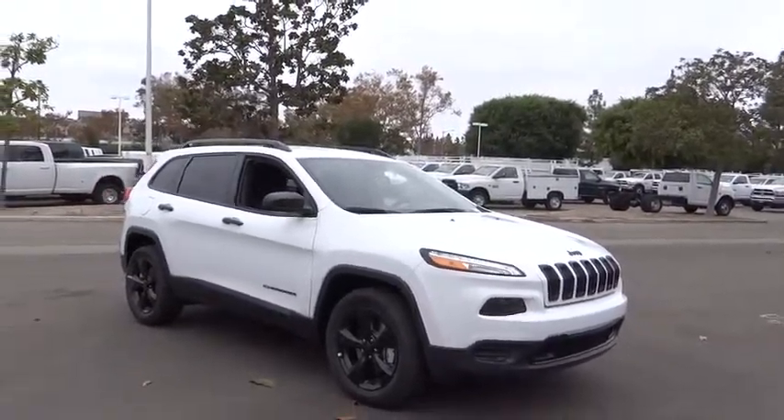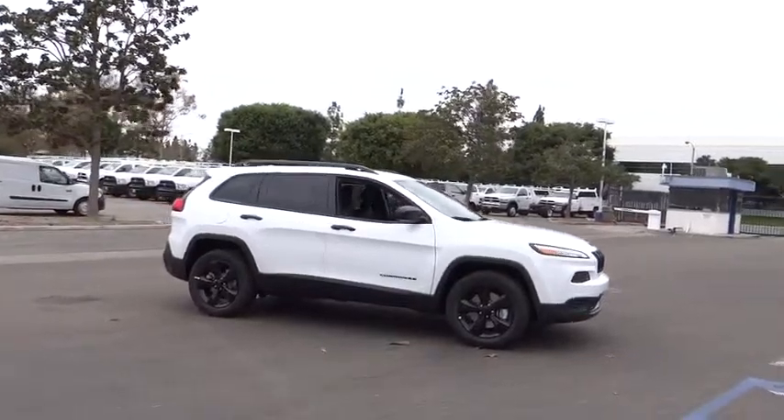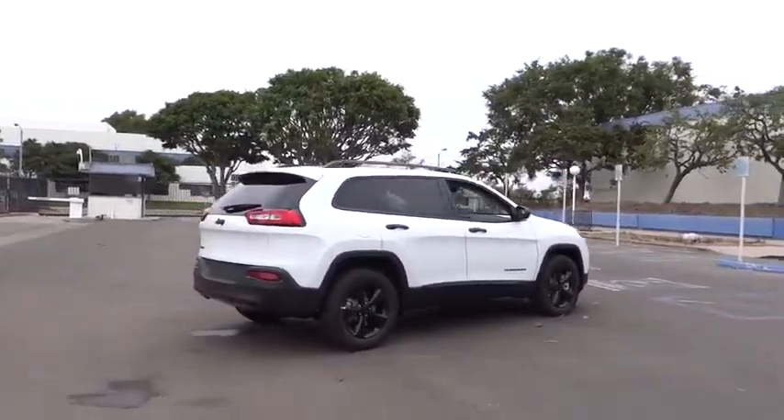The 2017 Jeep Cherokee. The Jeep Cherokee offers superior off-road capability. This makes the Cherokee a fine choice for families who venture off-road or vacation in the mountains or other remote areas.